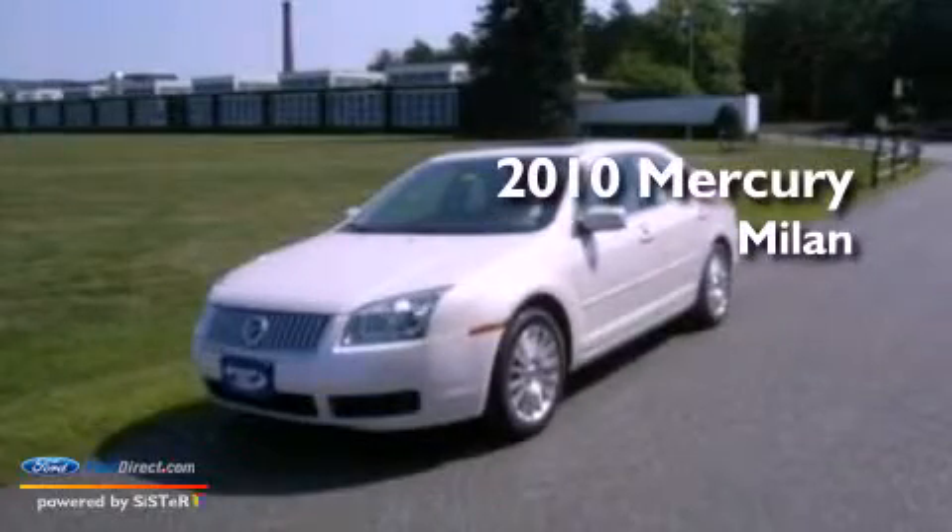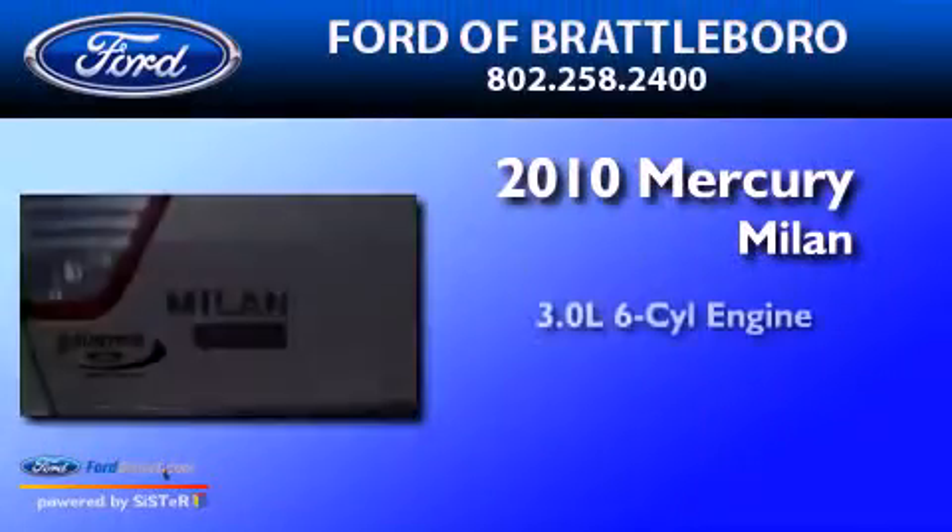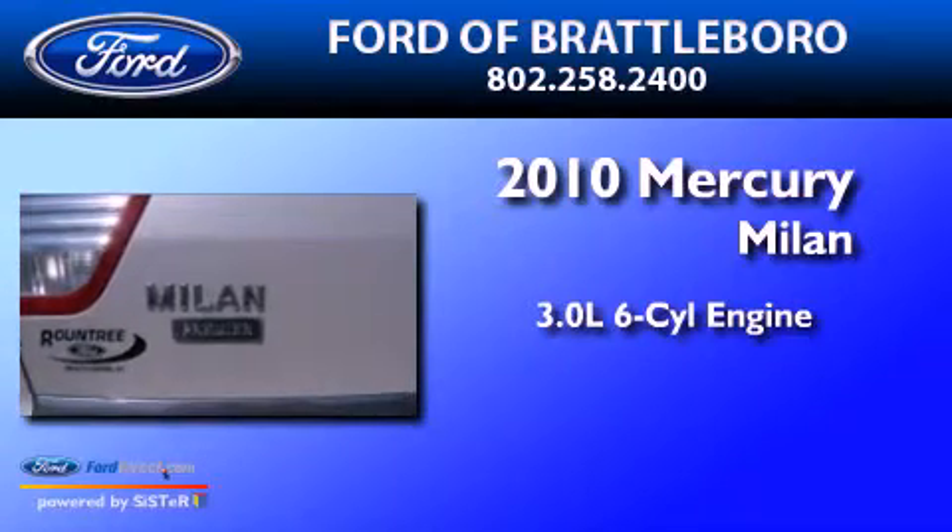This is a 2010 Mercury Milan. It features a 3.0-liter six-cylinder engine, an automatic transmission, and all-wheel drive.